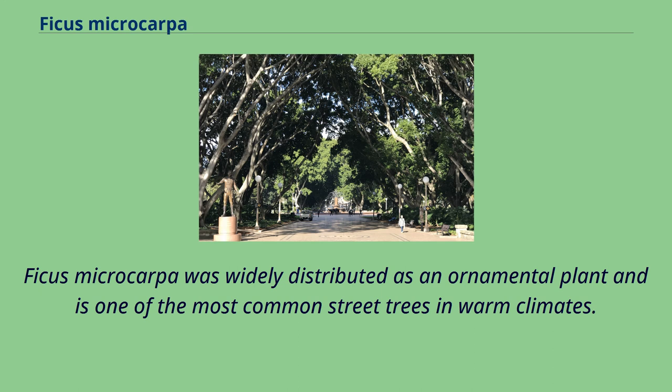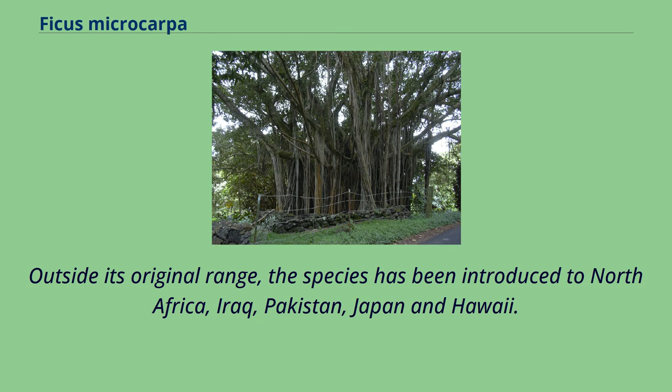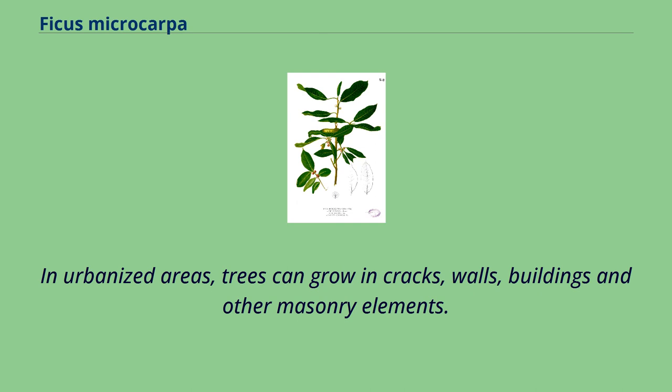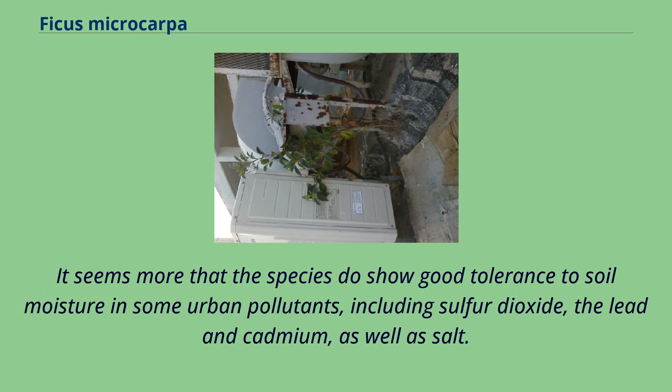Ficus microcarpa was widely distributed as an ornamental plant and is one of the most common street trees in warm climates. Outside its original range, the species has been introduced to North Africa, Iraq, Pakistan, Japan, and Hawaii. In America, it was introduced in Florida, Central America, and the South, where it is commonly grown as an ornamental species. In urbanized areas, trees can grow in cracks, walls, buildings, and other masonry elements. The species shows good tolerance to soil moisture and some urban pollutants, including sulfur dioxide, lead, cadmium, and salt.